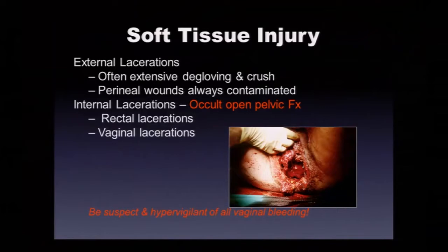These wounds are often extensive — degloving and contaminated because of their location. Crush injuries, degloving, and necrotic fat. Perineal wounds are always contaminated. We must not miss the internal or occult open pelvic fracture — those with rectal and vaginal lacerations. We've got to be hypervigilant about vaginal bleeding and never chalk it up to menses. A woman with an unstable pelvic fracture and vaginal bleeding needs a good speculum exam. Are we consulting gynecology, or is it your speculum exam?